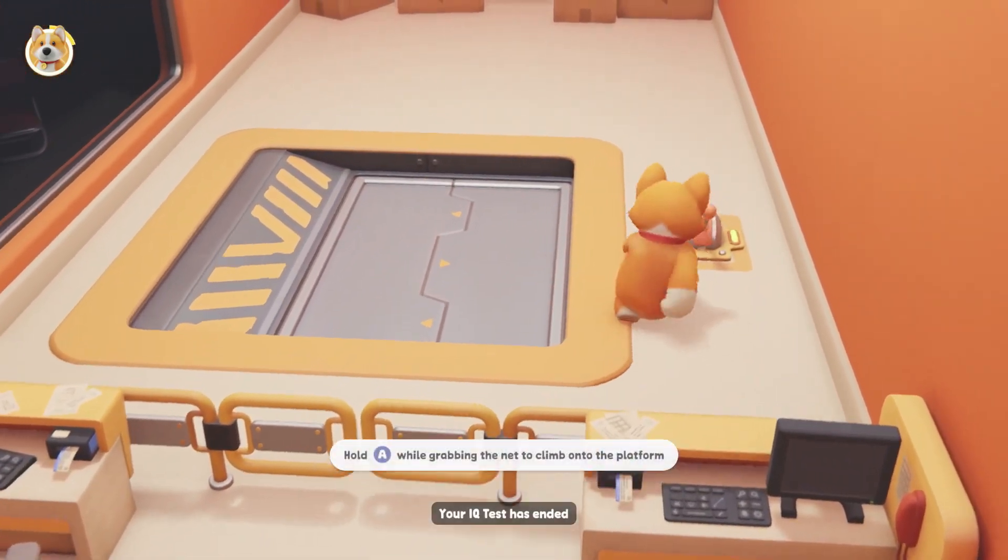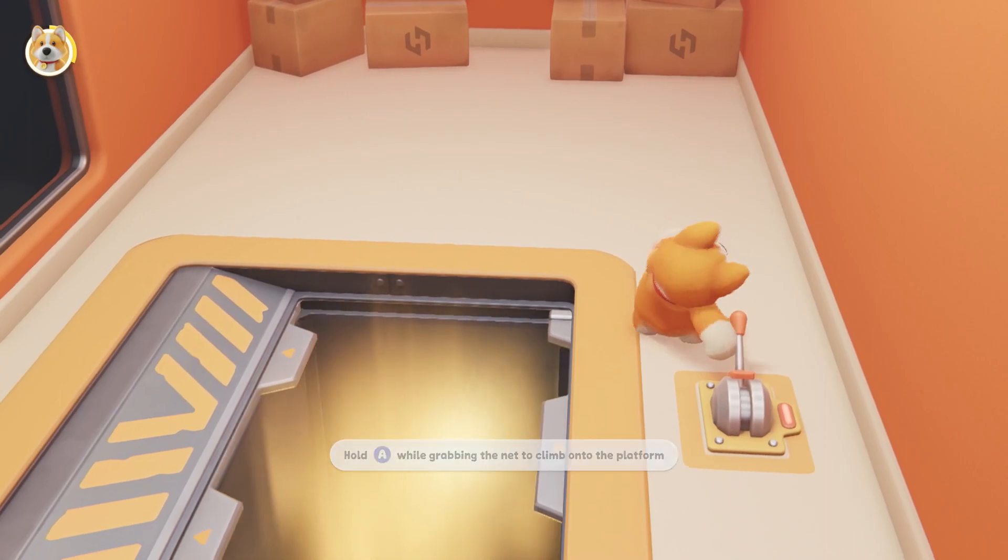Your IQ test has ended. Now evaluating. The overall IQ score is...